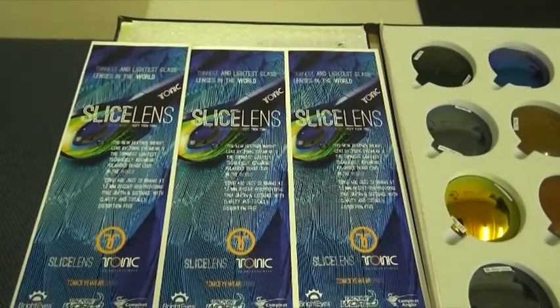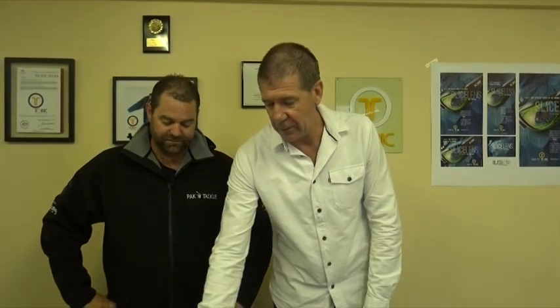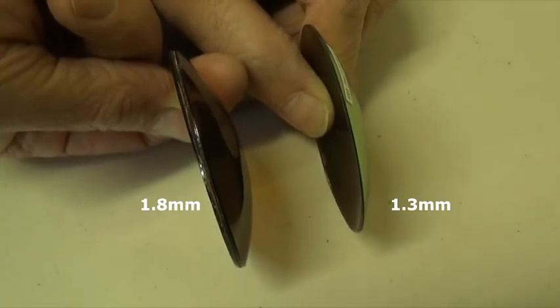Beautiful, that's what we like to hear — and why not, because you've got the new slice lens. You've just shown me a few of the samples and the weight of this lens compared to the other one — the other one was very light and this is extraordinarily light, this is ridiculous. The old lens is about 1.8mm and we've now dropped it down to 1.3 millimetres, but kept them Tonic as far as quality goes.